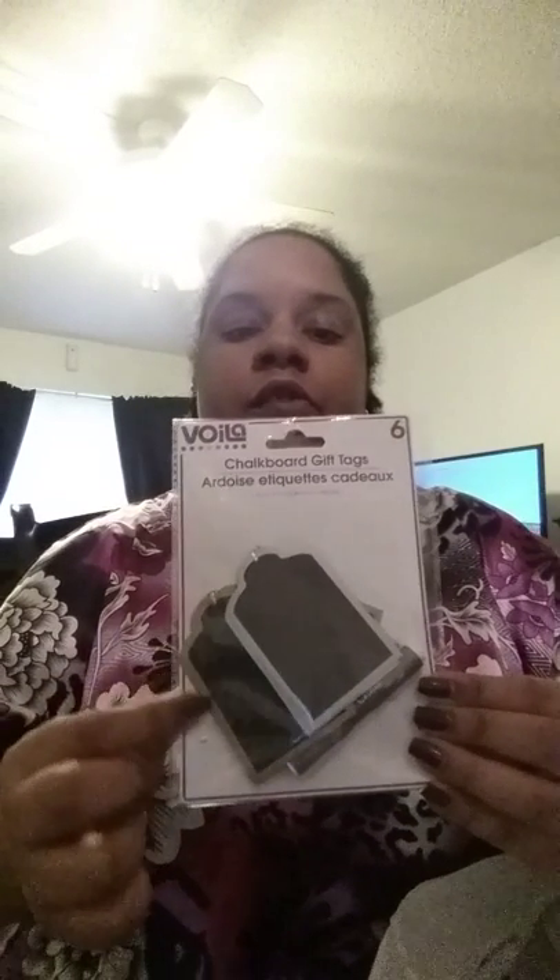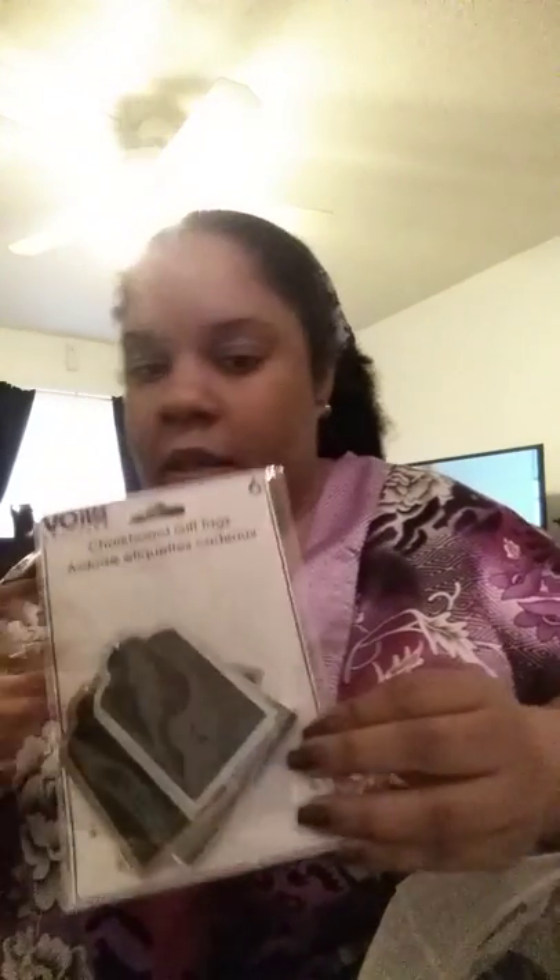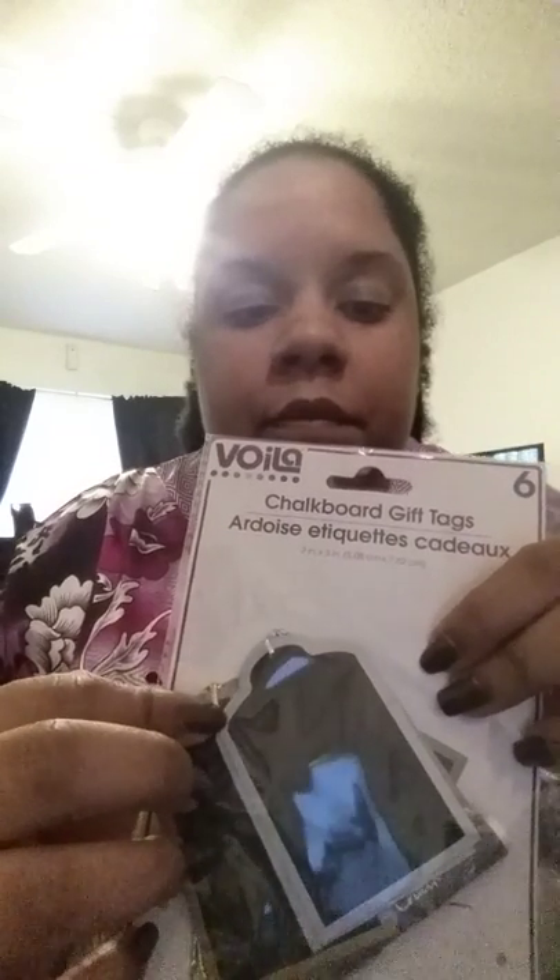I thought these chalkboard gift tags were so cute — I've been looking all over for them. There are six in the pack: two with a silver border and two with a gold border, and it comes with a little piece of chalk. I'm thinking about putting these on the front of my baskets that go under the sink in my bathroom and kitchen, using string tied through the holes. I may go back and buy a couple more packs because I don't know how long they'll be there.